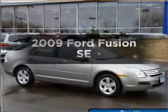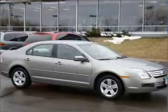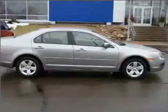Get noticed in this 2009 Ford Fusion. If you're looking for an automobile with great attributes, look no further.